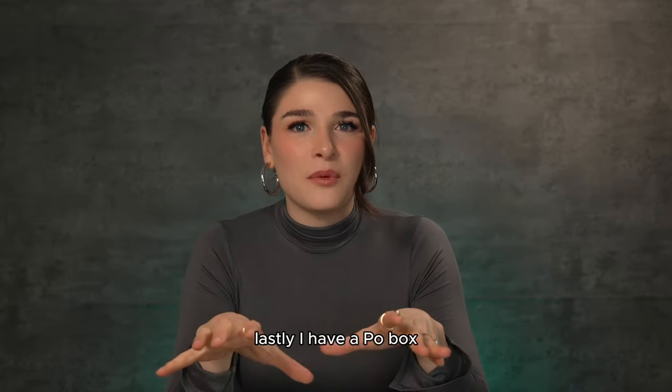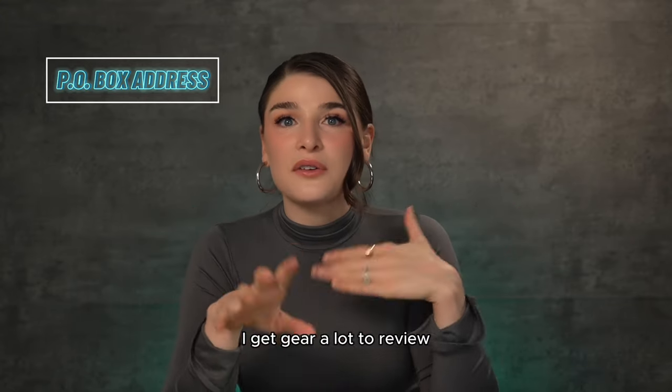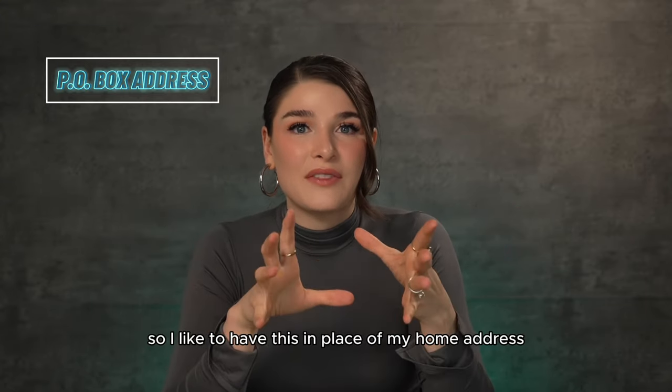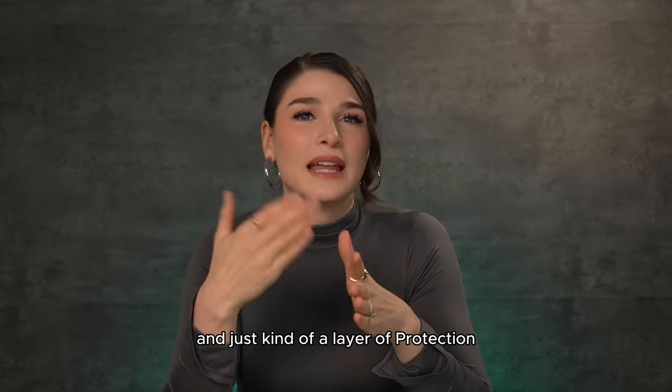Lastly, I have a PO box in the case that someone wants to send me something, especially in the industry I work in. I get gear to review a lot, so I like to keep that separate from my home address. This gives me some peace of mind and just kind of a layer of protection.